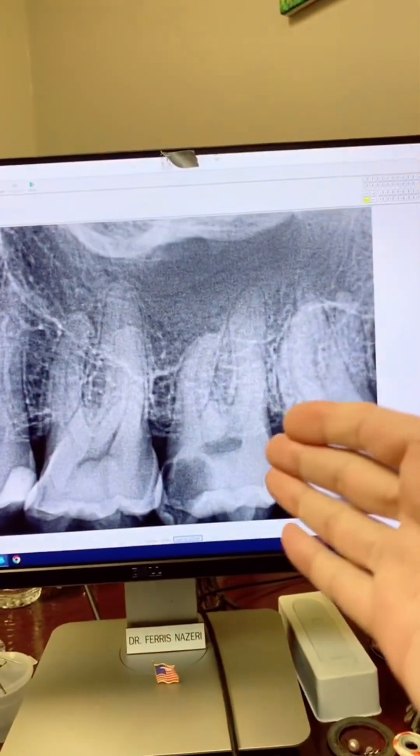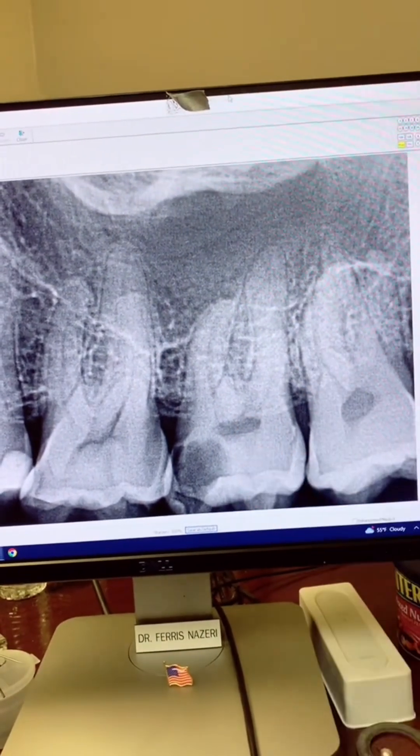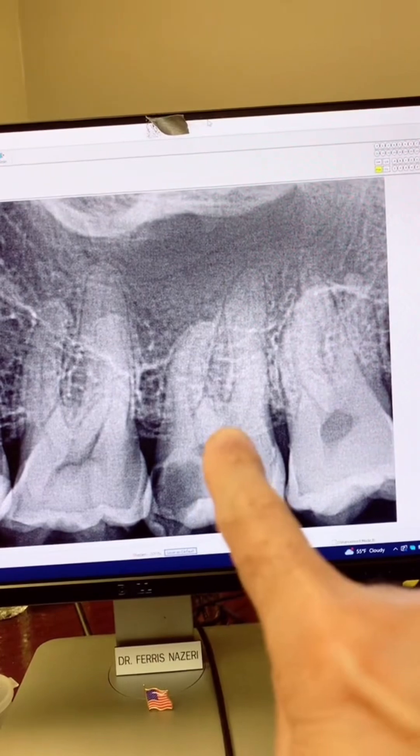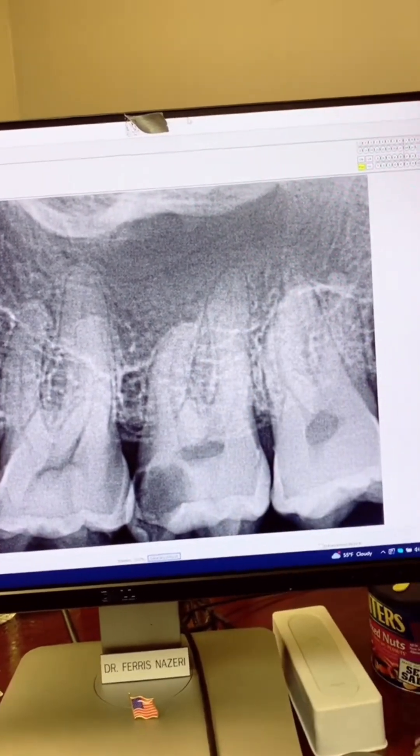This patient was referred to me for endodontic treatment of tooth number 15 two years ago. As you can see, large decay approximated the pulp — irreversible pulpitis with acute apical periodontitis.